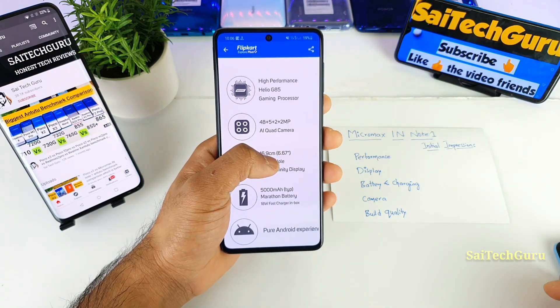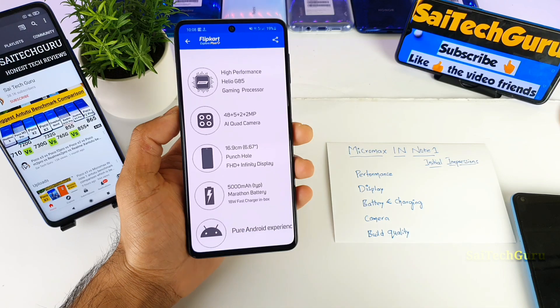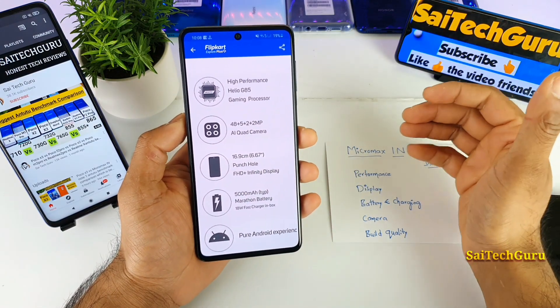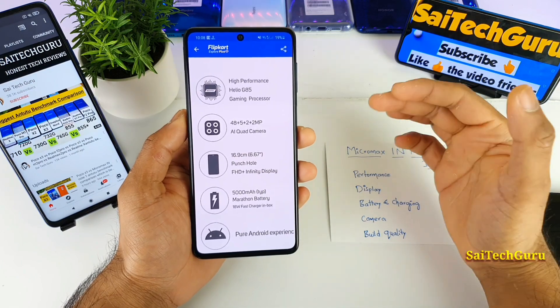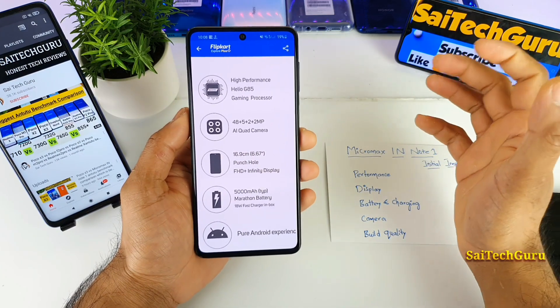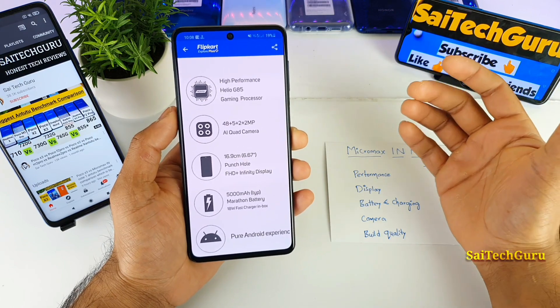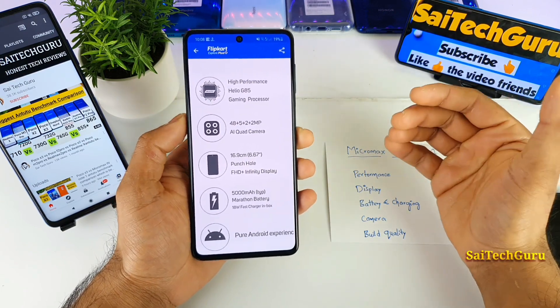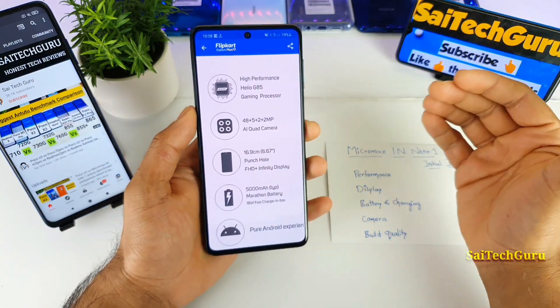In my Redmi Note 9, which has the same G85 processor, it's not that great at performing games. This is just my initial impression of the Helio G85 in the Micromax phone. Once the phone is fully out and reviewed, we can come to a better conclusion about the processor. For now, this is a basic idea — just try to check other Helio G85 phones as well.